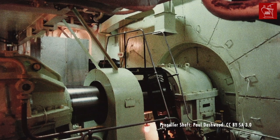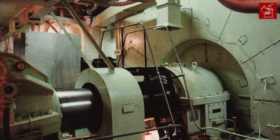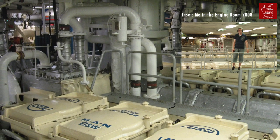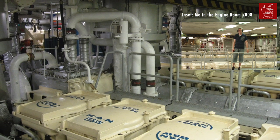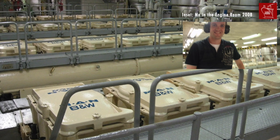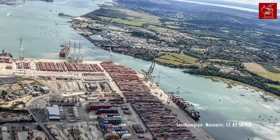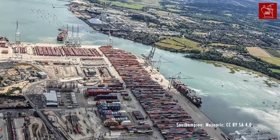In older ships, reciprocating or turbine engines directly drove the propeller shafts. QE2's diesels didn't — instead, they created electricity. Each engine could produce 10.5 megawatts of power. Times that by nine and you get 94.5 megawatts, enough to power Southampton in 1987 at least.